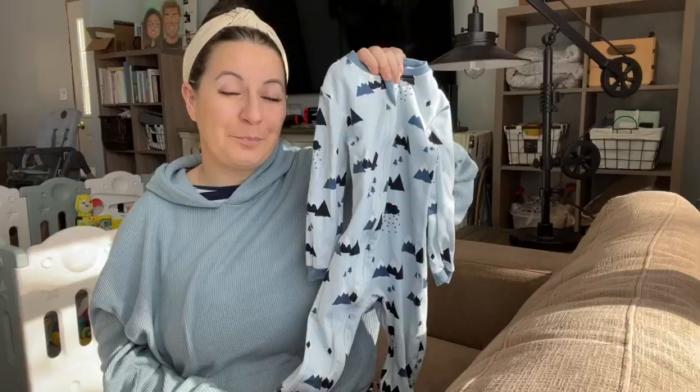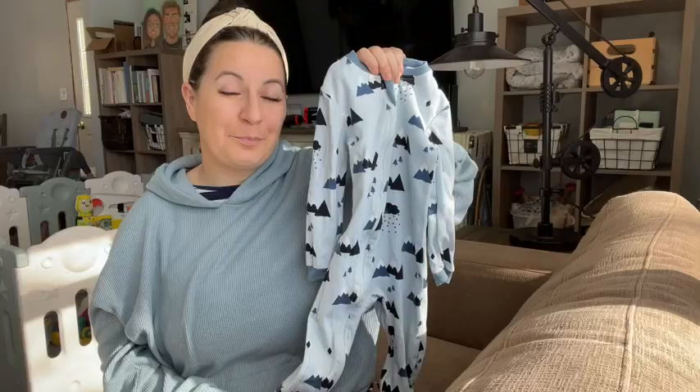If you're looking for the perfect sleeper for your baby, you found it. Look no further. And that's my point of view.